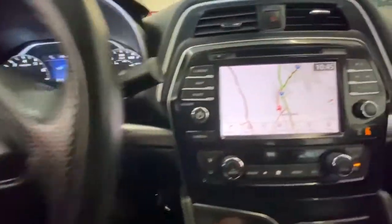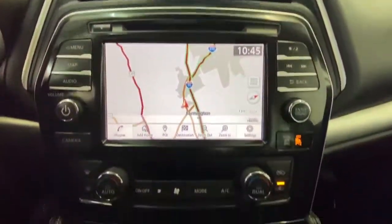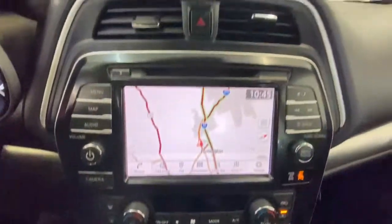The following are some of this vehicle's highlighted options: Navigation System, Keyless Entry, Backup Camera, Heated Mirrors, Power Passenger Seat, Keyless Start, Adaptive Cruise Control, Remote Engine Start, Satellite Radio, Multi-Zone AC.